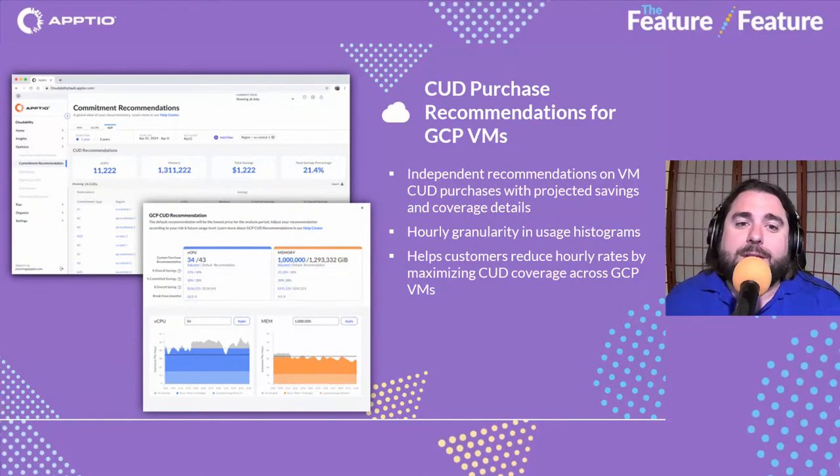We've broken our innovations and updates into different categories: multi-cloud optimization, cloud planning, and new expansion capabilities for Cloudability. Starting with multi-cloud optimization, we've brought CUD purchase recommendations for GCP VMs — CUD recommendations — increasing the ability for committed spend coverage in Google Cloud. This helps customers reduce hourly rates and maximize the value they're getting out of their Google Cloud investments.